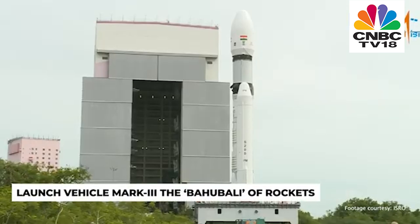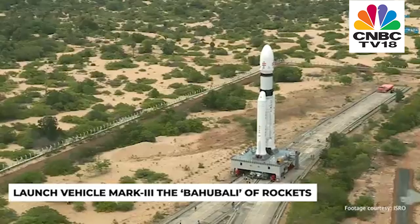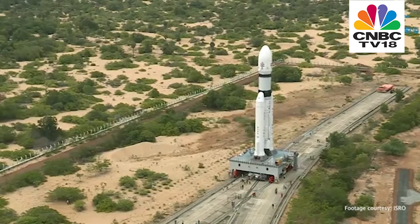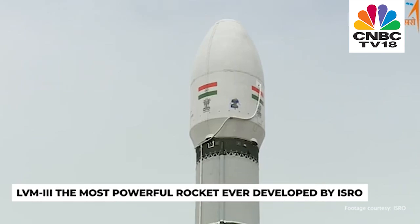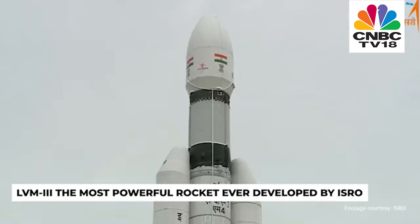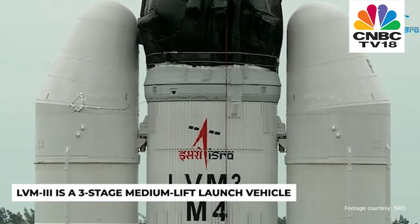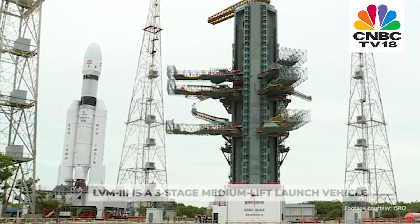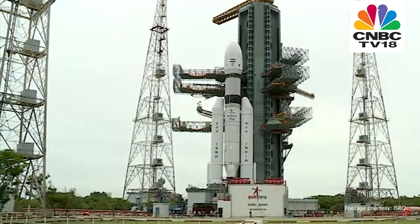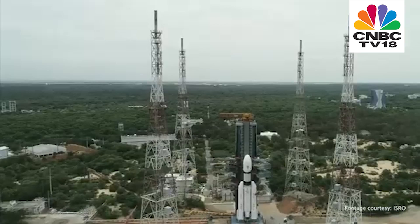The launch vehicle LVM-3 is a three-stage medium-lift launch vehicle. Christened as the Bahubali of rockets, it's the most powerful rocket ever developed by ISRO, and will be used to launch the Chandrayaan-3 spacecraft. LVM-3 consists of two solid fuel boosters and a liquid fuel core stage. The solid fuel boosters provide the initial thrust, while the liquid fuel core stage provides the sustained thrust to propel the rocket into orbit.